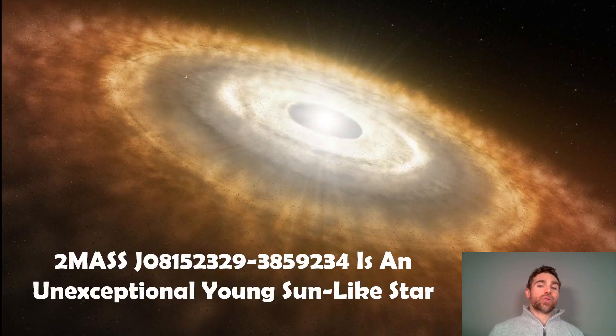The actual star itself is a particularly uninteresting young sun-like star. It's fairly young and sun-like, so it would have been similar to what the young Sun would have been like, and it does have a circumstellar disk around it or at least some material orbiting around it.